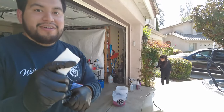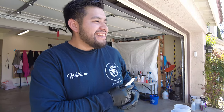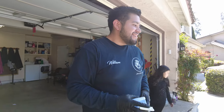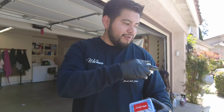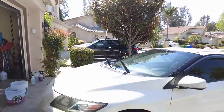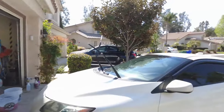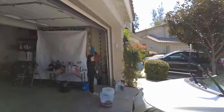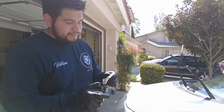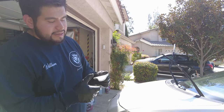One very important rule: do not drop the clay bar. If you drop the clay bar, you're done - throw it in the trash. It will pick up anything from the ground - little rocks and particles - and if you rub it on the car after that it'll scratch the paint. Right now he can feel a little bit of contamination as he works - it feels rough where contaminants are embedded.